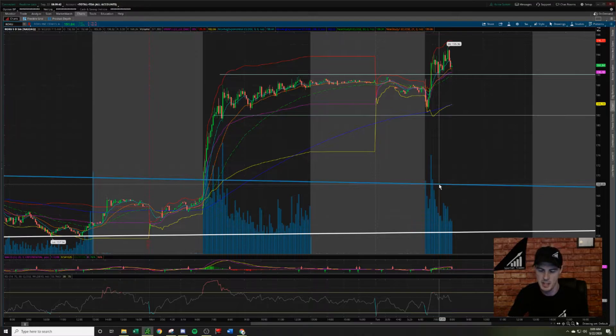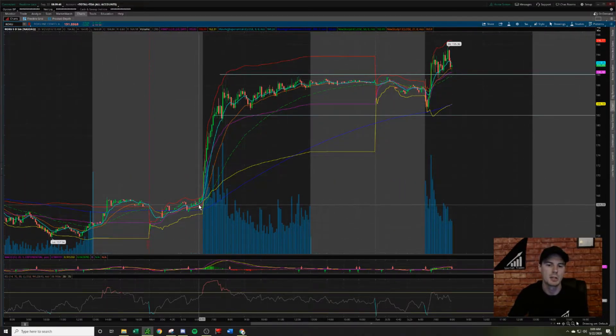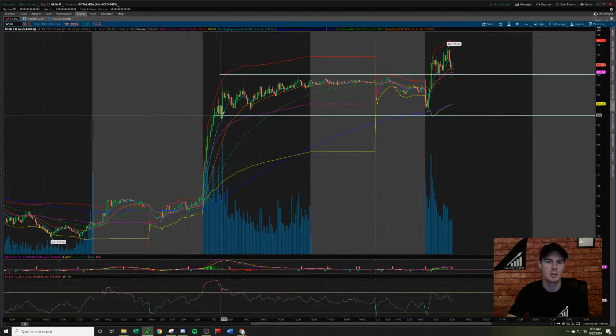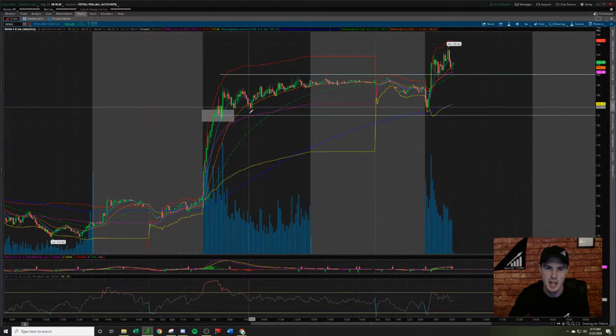Let's talk about these trigger levels and why they were set there. When ticker Roku broke out yesterday, it did not have any pullback until it broke the 182 mark and started to consolidate. When it pushed up and pulled back again, this validates 182 as a support point. Since it was opening just below the all-time high, we wanted to see it hold 182. If it failed to hold 182 — this was just a straight push up with little to no support below — so 182 failing looked good for a short because there's not a bunch of price action stopping it from continuing to drop.